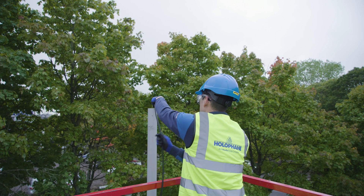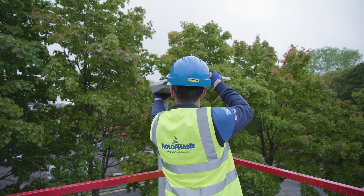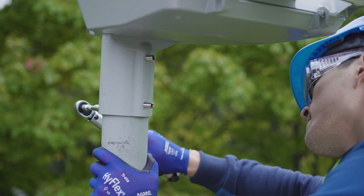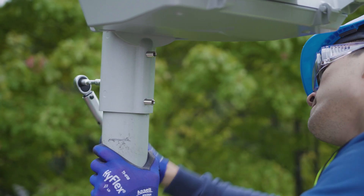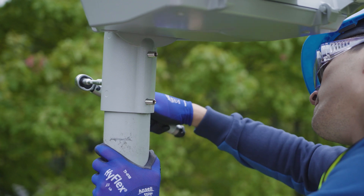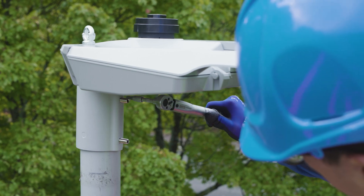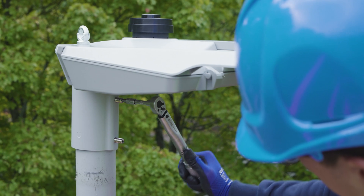Feed the flying lead down the column and slide the spigot adapter of the luminaire over the spigot of the column. Tighten the luminaire grub screws using a torque wrench to 8Nm. Depending on the spigot adapter used, a 5mm or 4mm hex bit is required. If mounting the luminaire in a side entry configuration, the optional spirit level can be used to ensure the luminaire is level.